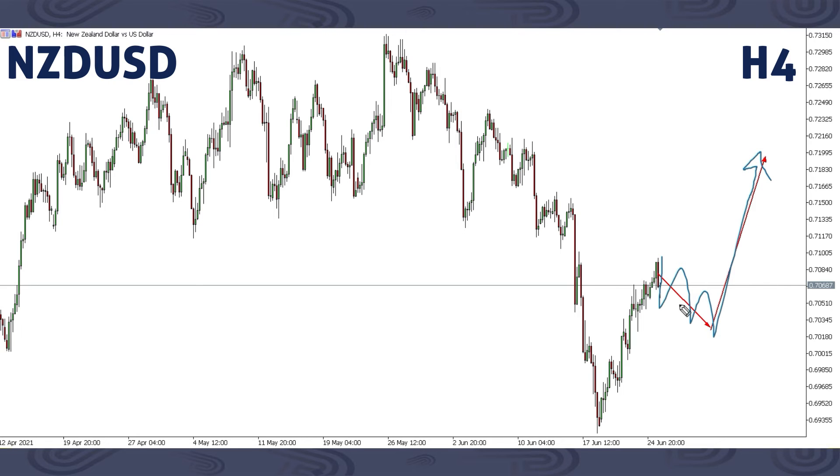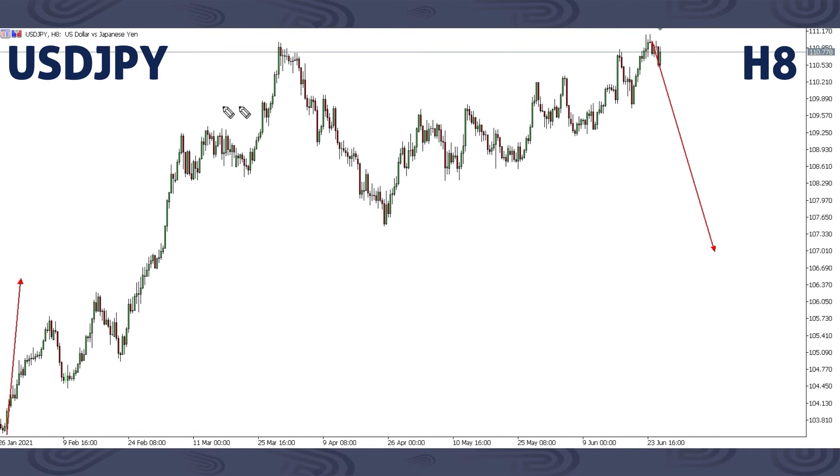This is NZDUSD. For NZDUSD, expect a corrective structure here then up. This is what you should be expecting this next week — you can wait for this correction and then look for a buy. It can be just a small correction then up, or it can even be a bigger correction then up. That's on NZDUSD.